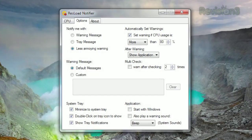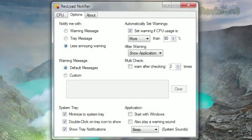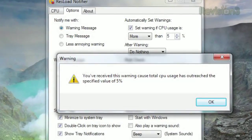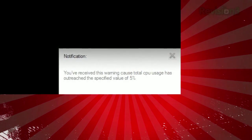To fine-tune, just click the Options tab. You can choose what kind of warning to get, what action to take when it hits the threshold, even customize the warning message itself. And the next time your CPU hits that level, you'll see either a warning message in the middle of your screen, a system tray notification, or what they call a less annoying warning in the bottom right corner.